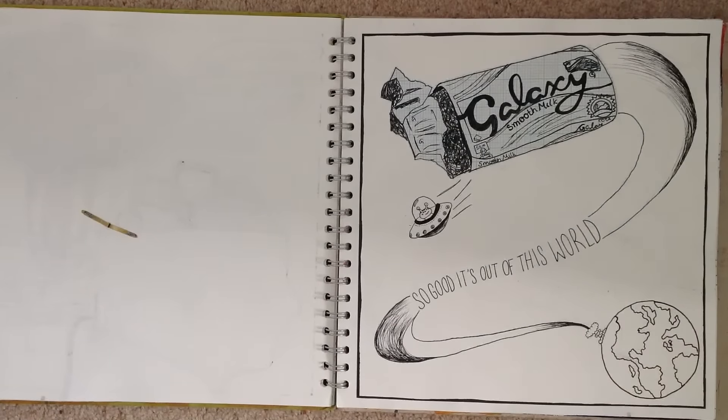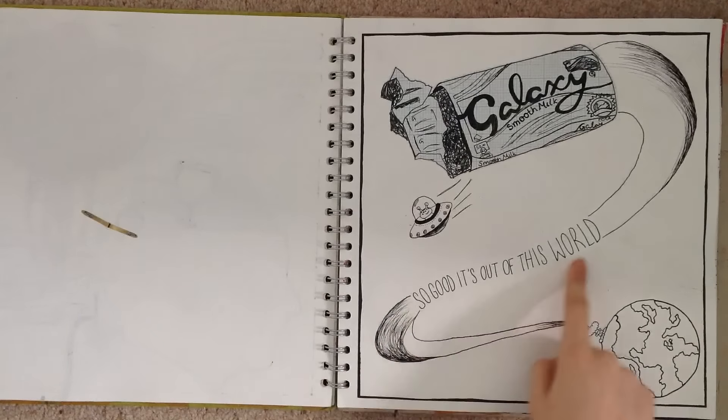Still in the style of Peter Arkell - we had to draw a Galaxy bar, and this was like the best lesson ever because we actually got to eat the chocolate afterwards. I've got 'it's out of this world' as my tagline, and that's my poster for Galaxy.